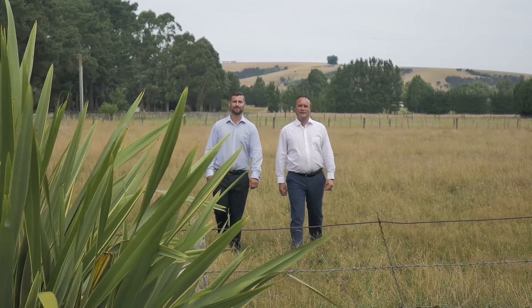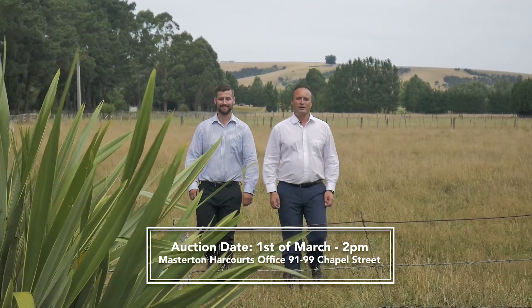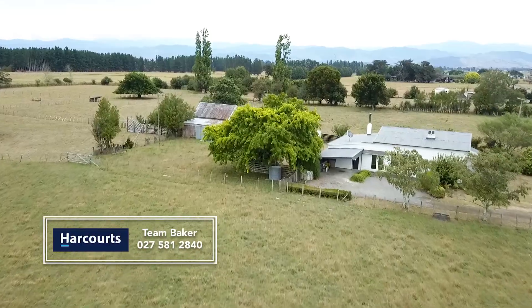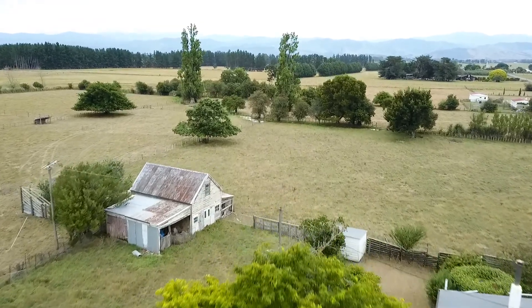And there we have it — fantastic property, great location, and so much on offer. We look forward to seeing you on auction day. Call Team Baker now for your private viewing. Team Baker, selling the Wairarapa. 0800-SELL-Y.